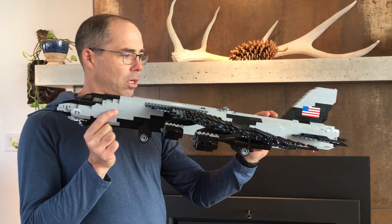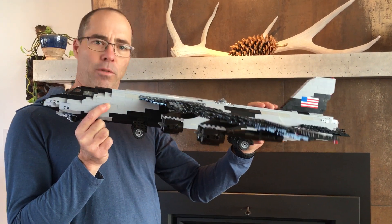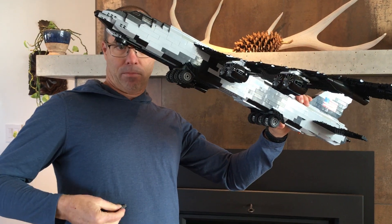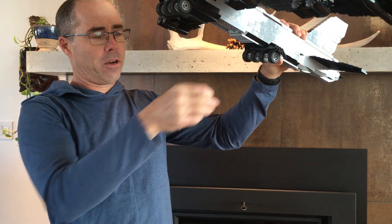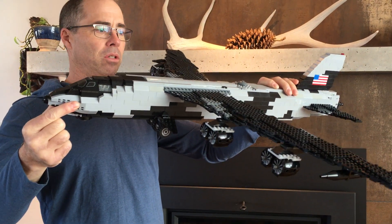B-52 — the most effective and successful airplane I think ever built. By the way, to scale, this is about how big those Mark 82 bombs are that are on the conveyor belts inside that drop right out of here. It was a big build. Took me a while.